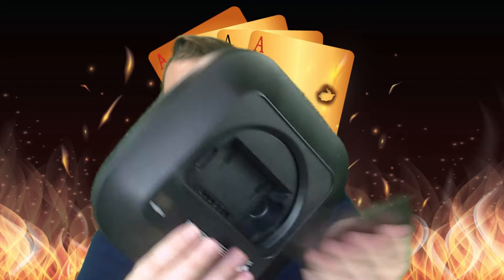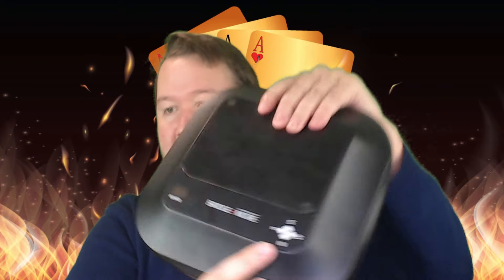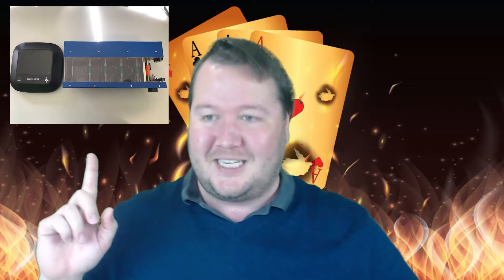These are Bridge Plus More solutions. I want to go over what it costs, what it sounds like, what usability it has, and what suggestions I'd have for improving it. It's a dealing machine — pretty light. You just put the cards in and it sits in the middle of the table with north, south, east, west positions and the board number. Here's a comparison to what a normal dealing machine looks like — you can see it's significantly smaller.